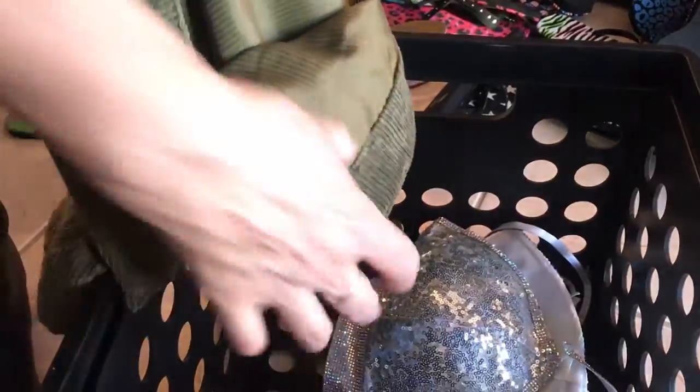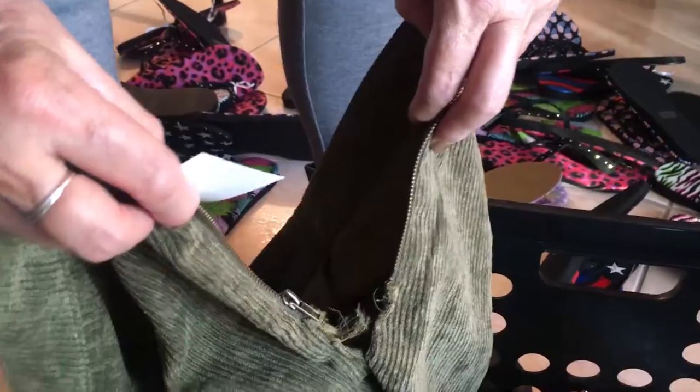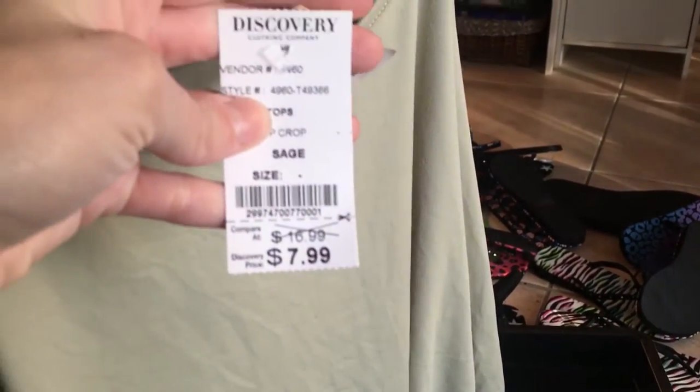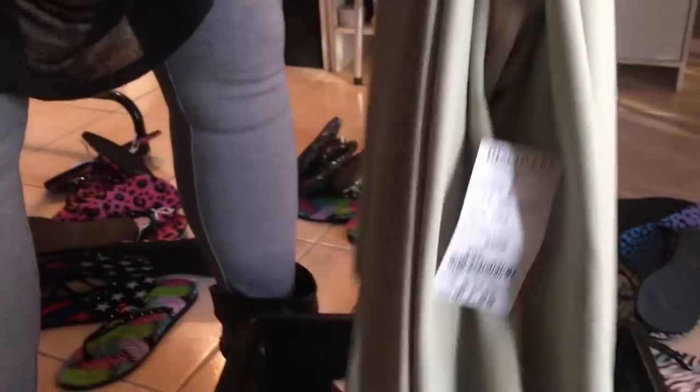We have a skirt that has a zipper problem — it looks like they tore it. It was $14.99. One last item: a long-sleeve t-shirt that's got a stain on the front. It has the tags and was $7.99. We should try washing it — not bad at all.